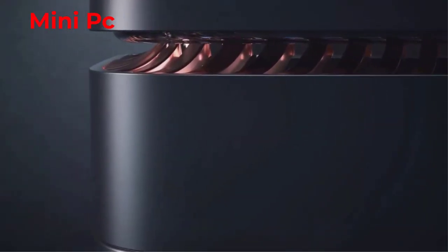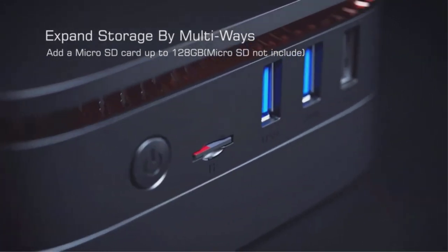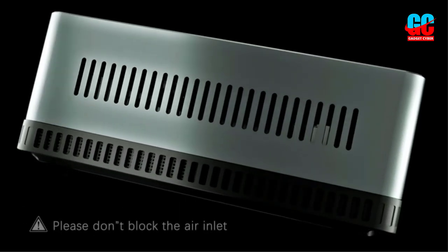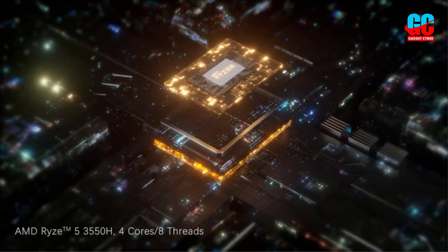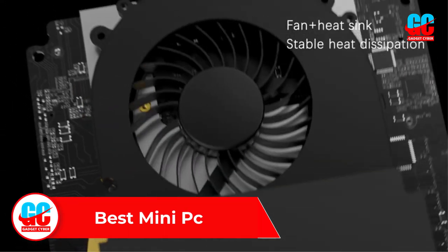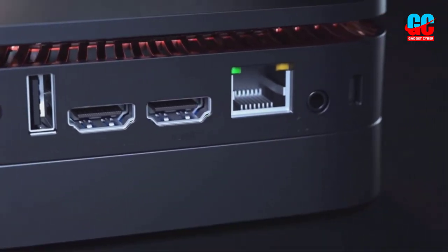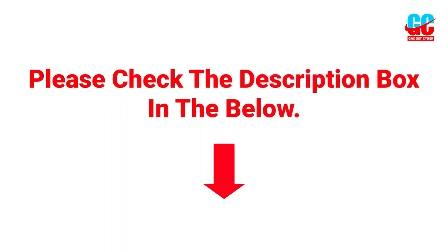Mini PCs are called mini computers or mid-range computers. These are the variants of computers that will provide you with the majority of the features of a large computer, but in a smaller size. Hey guys, welcome to this video. In this video we will discuss and review the best mini PCs, which are best sold and achieve top rated reviews from customers and users. If you want more information and updated pricing on the products, please check the description box below. So let's get started.